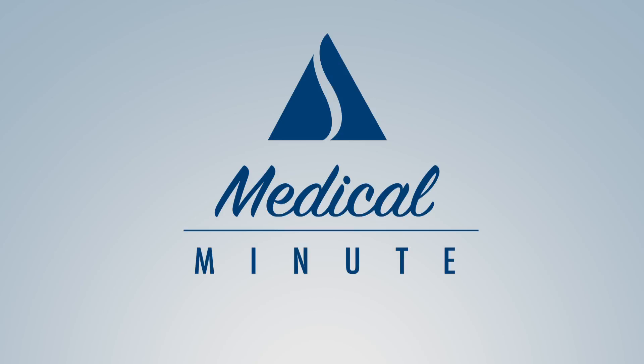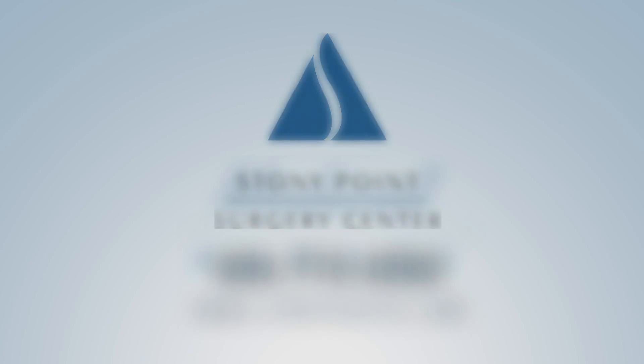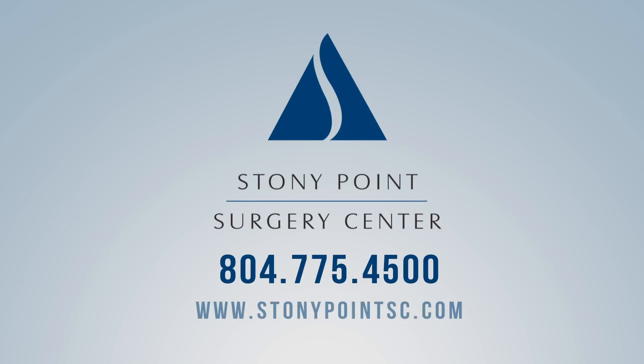Stony Point's Medical Minute is brought to you by the Physicians at Stony Point Surgery Center. Learn more at www.stonypointsc.com.